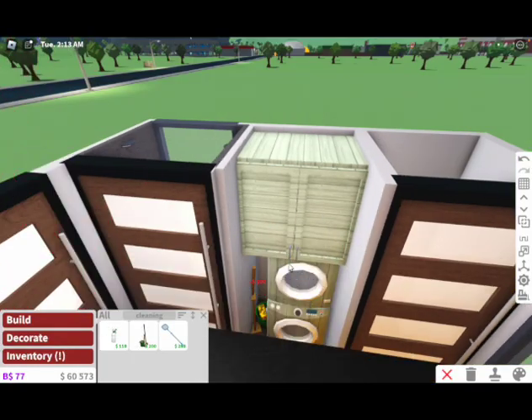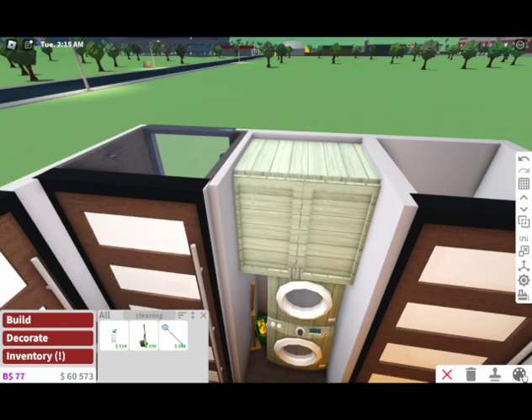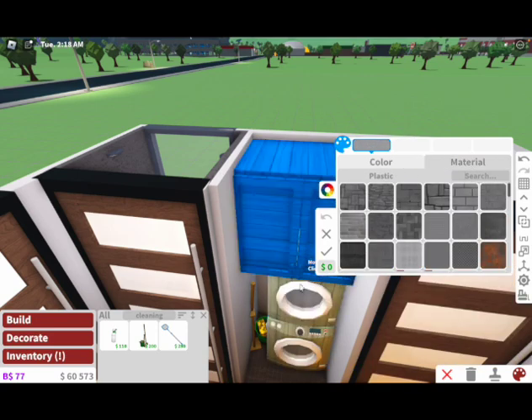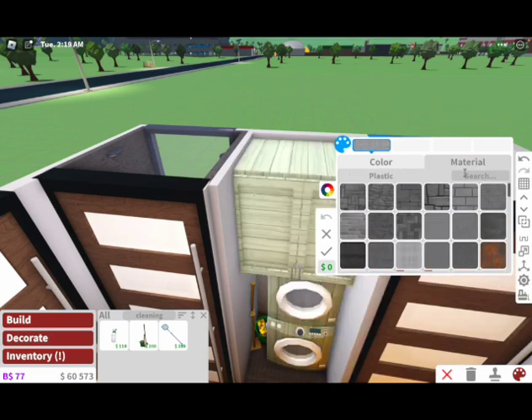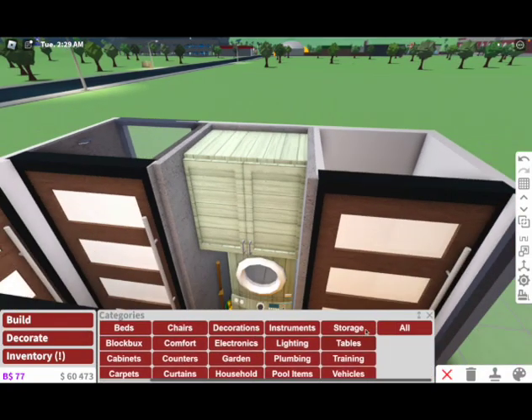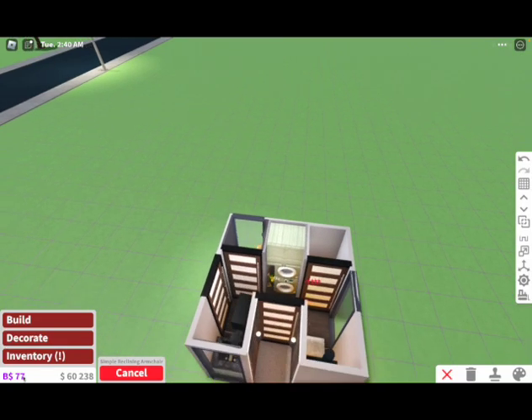I decided that the washer and dryer would just be out in the open like this, because I had to delete the wall to actually see when I was building. This is modern — we should have lots of concrete walls. I guess the last room we can work on is the bedroom.